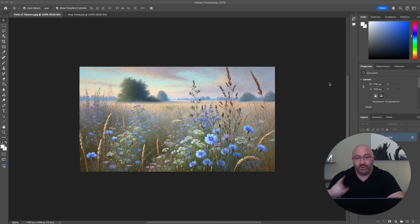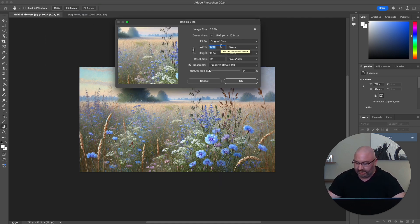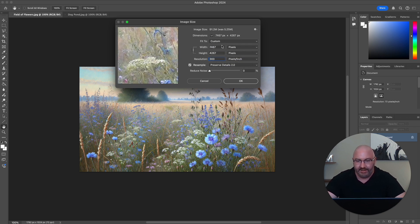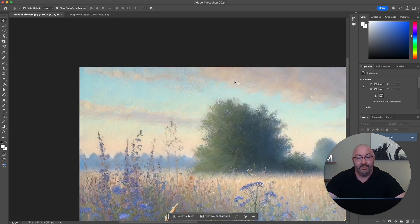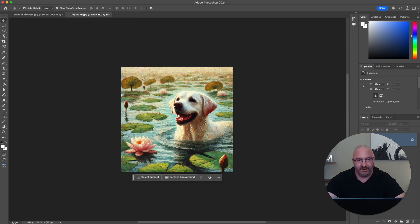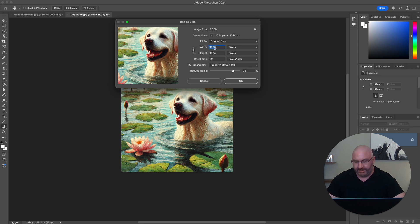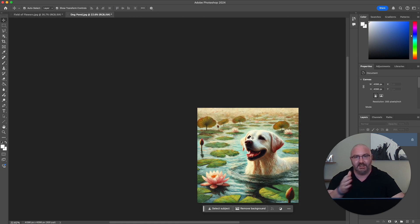Now let's jump to Photoshop. This is much quicker than Canva. What you do is go to Image Size, set 300 DPI, enter the new resolution, choose the resample option, reduce the noise however you want, and click OK. It literally does not take 30 seconds like Canva did. Same thing with the second image — go to Image, Image Size, set 4,096, and done.